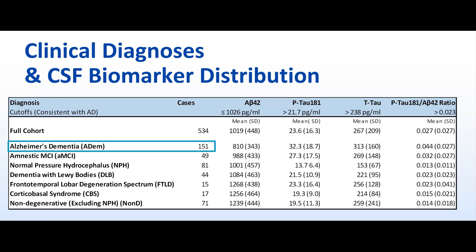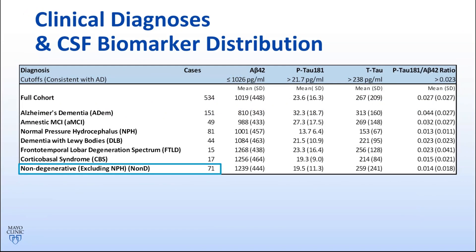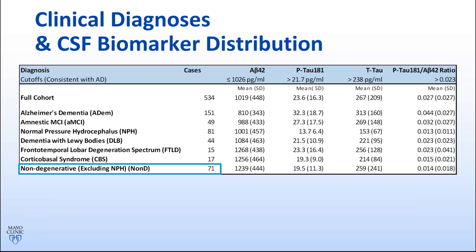Diagnoses included Alzheimer's dementia, amnestic mild cognitive impairment, normal pressure hydrocephalus, dementia with Lewy bodies (DLB), the frontotemporal lobar degeneration spectrum of disorders (FTLD), corticobasal syndrome (CBS), and non-degenerative causes of cognitive impairment. In the subsequent analysis, patients with uncategorized neurodegenerative syndromes or rapidly progressive dementias were excluded.